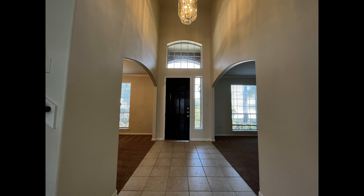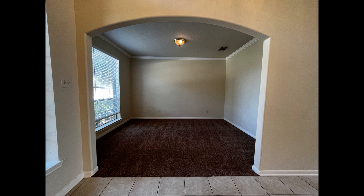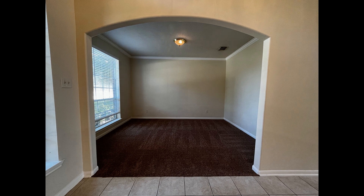Heading inside, you come into an impressive foyer with high ceilings. Right by the entryway is the formal living room with bright interiors and plenty of space for seating options. Right across is the formal dining room with an ornate chandelier as its main focal point.